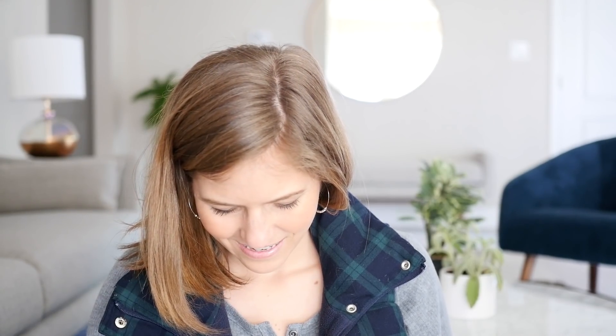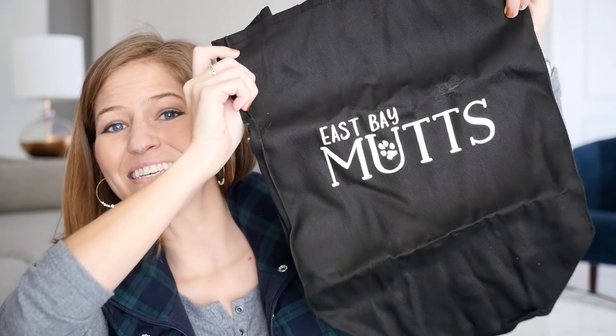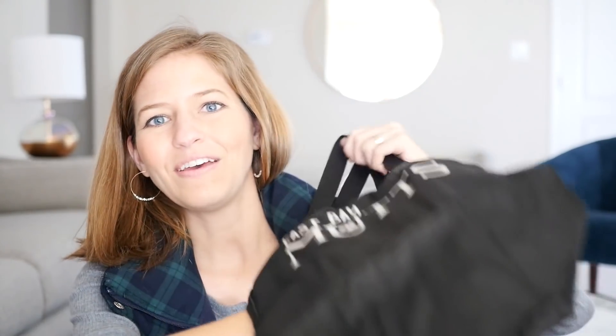I got this package from my friend Christina Yasi and Michael — they live in Oakland and they're my good friends, and it's addressed to me and Dan. So Christina left her job and started a dog walking company called East Bay Muts, and she sent these cute bags. If any of you live in the Bay Area or know anyone looking for good dog walkers or dog sitters, Christina is the best of the best. East Bay Muts is awesome — she gives back so much, so you know you're supporting someone amazing as you get your dog walking done. Thank you, Christina and Michael!